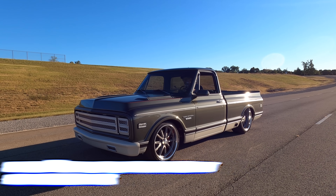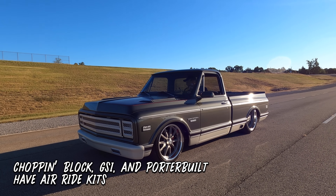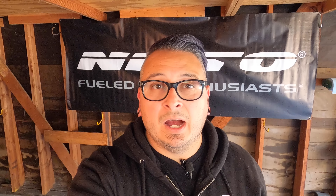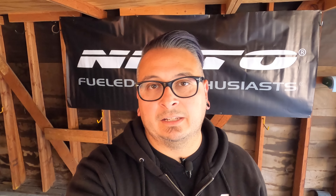While we're on the subject of C10s, parts are plentiful for them because they're popular and a lot of companies have created quality parts at pretty reasonable prices. You can drop them pretty easily and cheaply if you want to go just a few inches. You also have the option to go further with air ride. Companies like Chop & Block, GSI, and Porterbilt have bolt-on kits you can install in your garage or driveway. With a little know-how you can get great results, but do be prepared to spend a bit more on those.